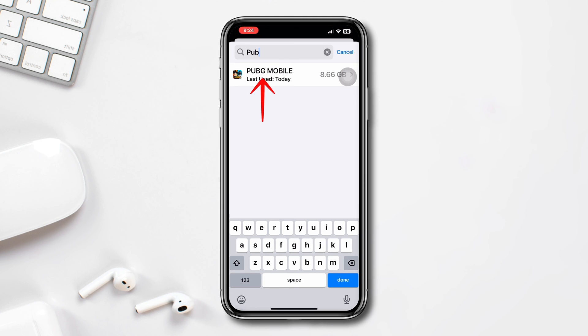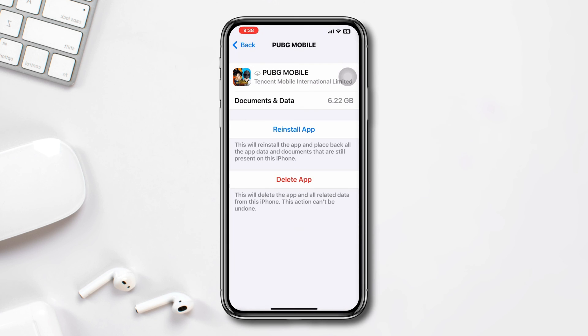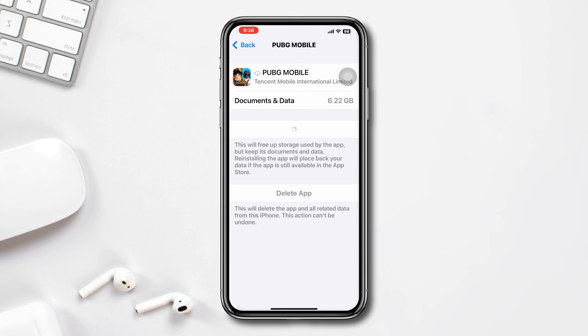Solution 4: Offload the app. Open Settings, scroll down, tap General, tap iPhone Storage, search PUBG Mobile, tap on it, tap Offload App, tap Offload App again, and lastly tap Reinstall App.